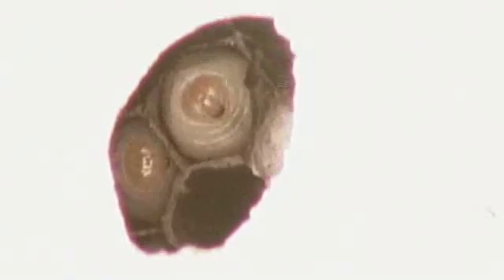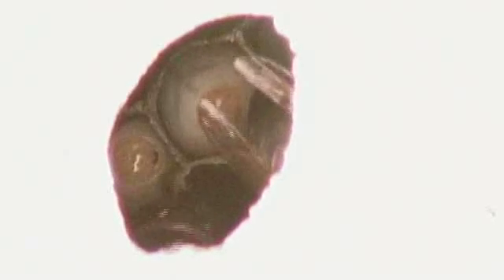And then we see something completely unexpected. We see one of the females position herself over a vacant cell, and there goes an egg being delivered. And if we watch again, frame by frame, we see the female position herself over the cell.